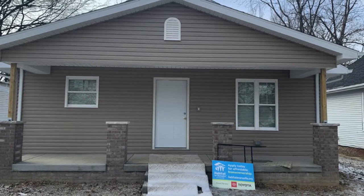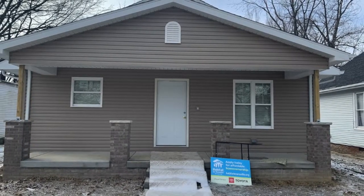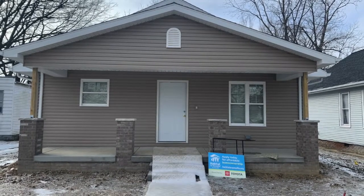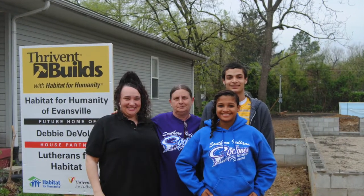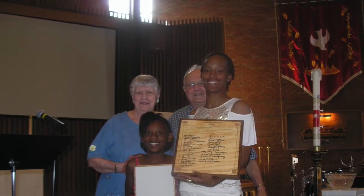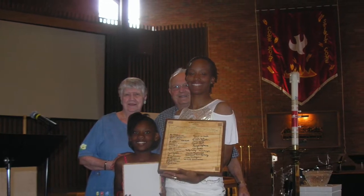Today we will celebrate the completion of LaShonda's home at noon with her house sponsor, Lutherans for Habitat. Her family's home is the 531st Habitat home built in the area and the 30th home sponsored by Lutherans for Habitat since the early 90s. A huge thank you to this community-focused group whose contributions have made an impact on 30 families in our local community, now including LaShonda's.